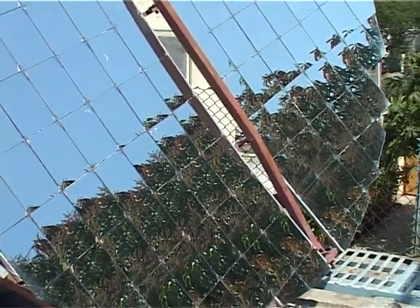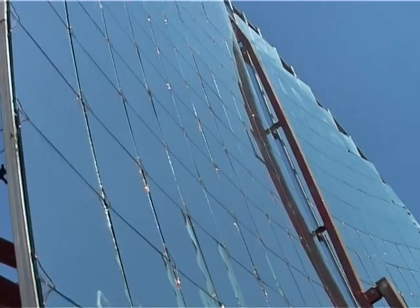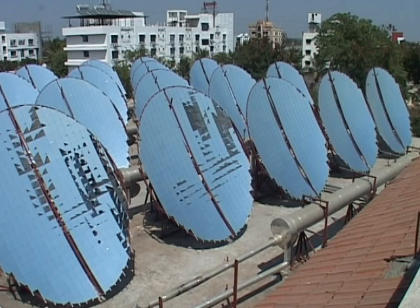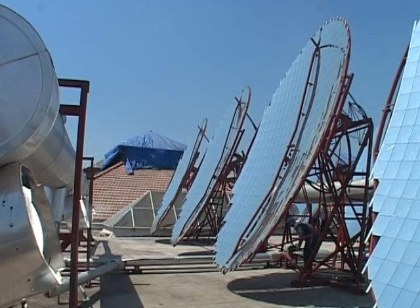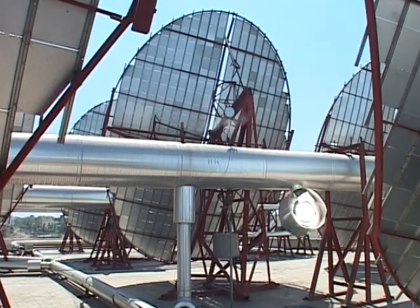The mass solar cooking using parabolic dish concentrators basically concentrates solar heat at the focal point of the dish concentrator with mirrors in its base. Heat collected at the focal point is received by water which immediately converts into steam that flows through the header pipe for central collection at the collector vessel. The steam, after releasing its heat to the food material, condenses, and the condensed water is pumped back for further steam generation.